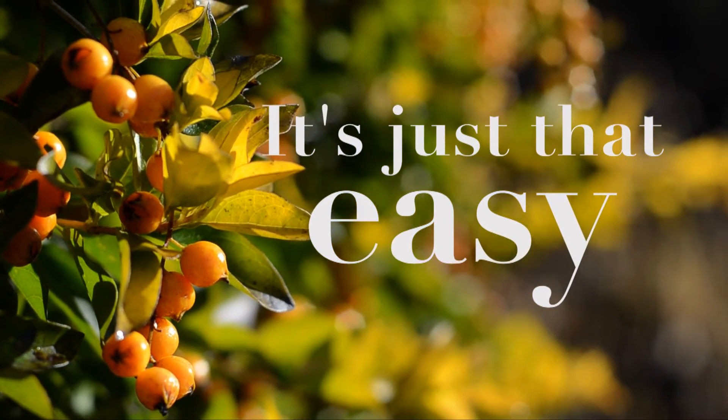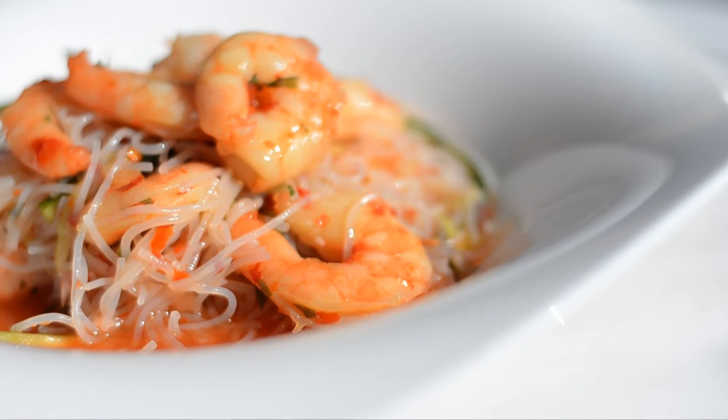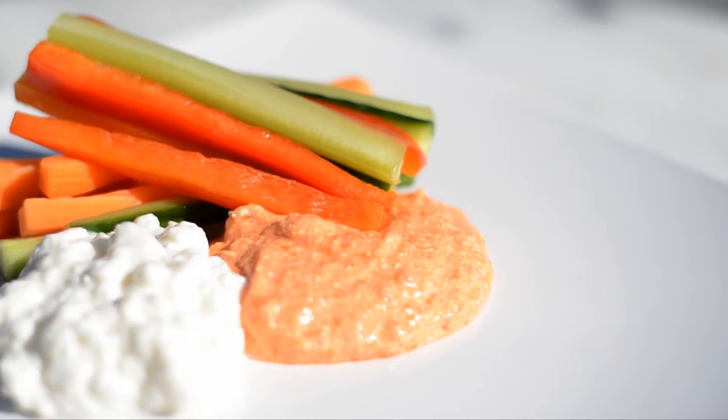It's just that easy. We're fresh and we're delicious. So what are you waiting for? Order with MyFitFridge today!